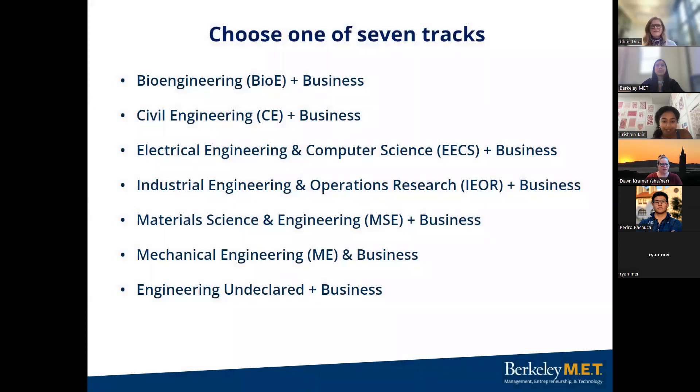As an academic advisor, I'm here to talk about academics. The MET program has seven tracks that you can apply to: bio, civil, electrical, industrial, materials, mechanical, and for those who are undecided, we also offer engineering undeclared. Admitted students who select undeclared will take courses in the major they're most interested in their first year and then declare a major by the end of their freshman year. So if you're undecided, we strongly recommend that you choose engineering undeclared so that you have more opportunity to get into the major that you are most interested in once you start here.